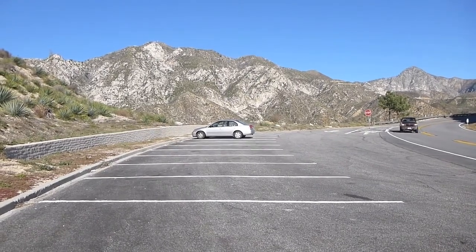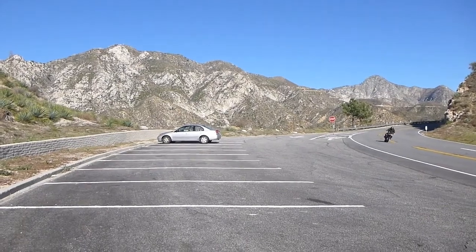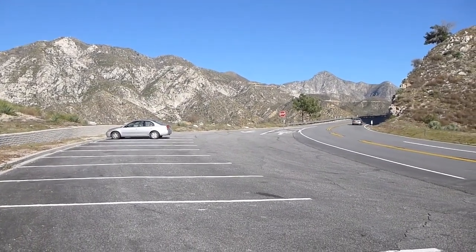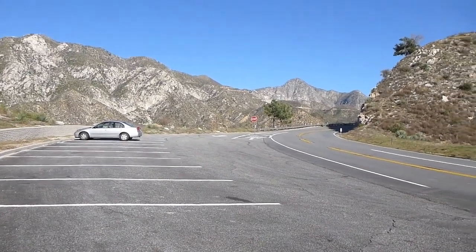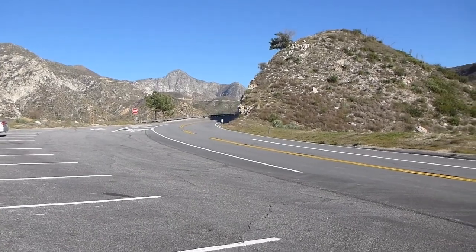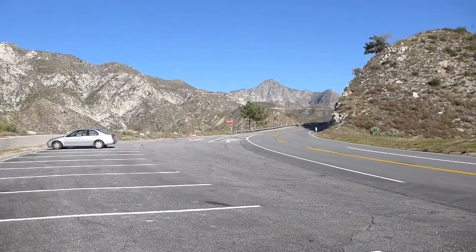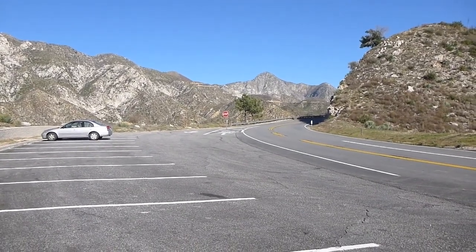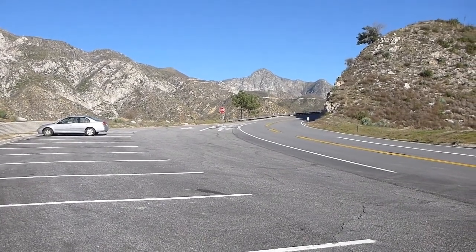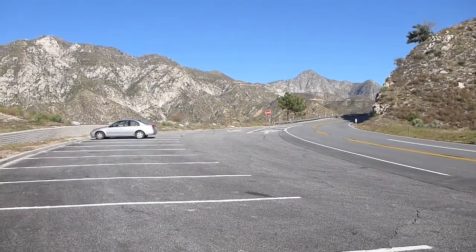We're heading out around behind Hoyt Mountain to Grizzly Flats Road. George's Gap is the first major-looking trailhead just when you come up to the top of Highway 2 from La Cañada, but it's not terribly popular.